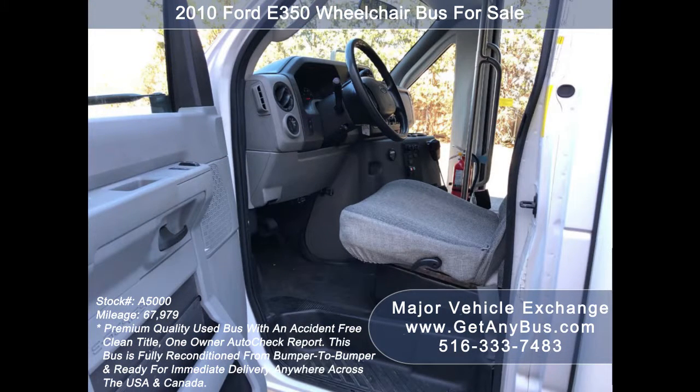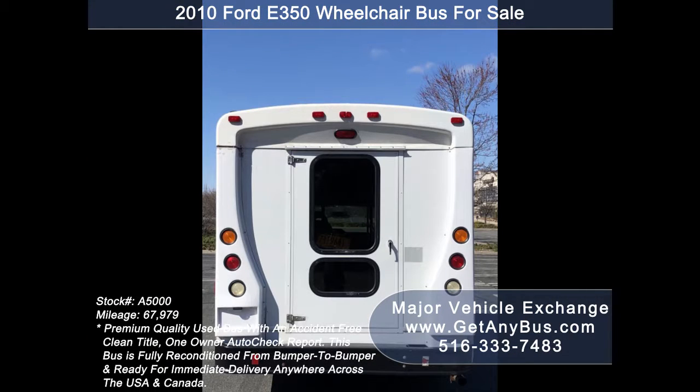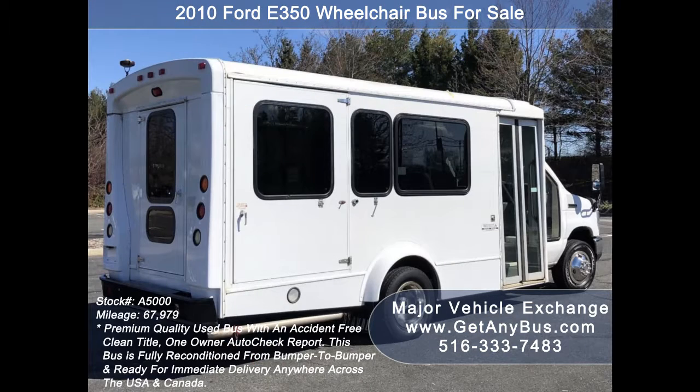This is a fully reconditioned and detailed shuttle bus ideal for adult transportation, senior transport, retirement homes, adult daycare, church, shuttle business, school, or team use. The bus is in great condition and has been thoroughly reconditioned, checked, and road tested. This bus is very clean, fully equipped, and is ready for use.